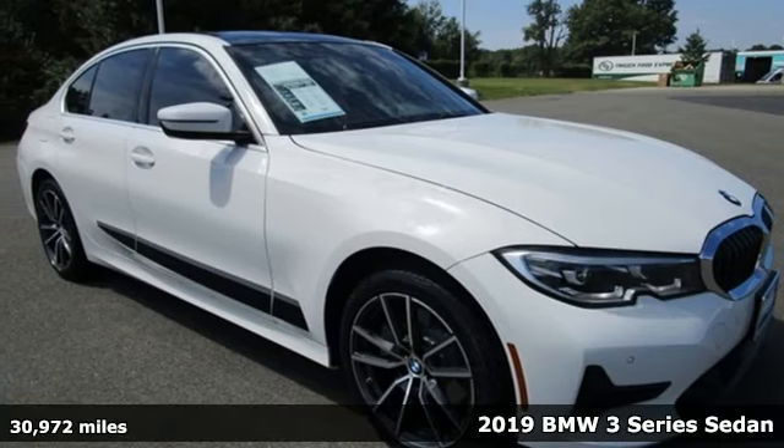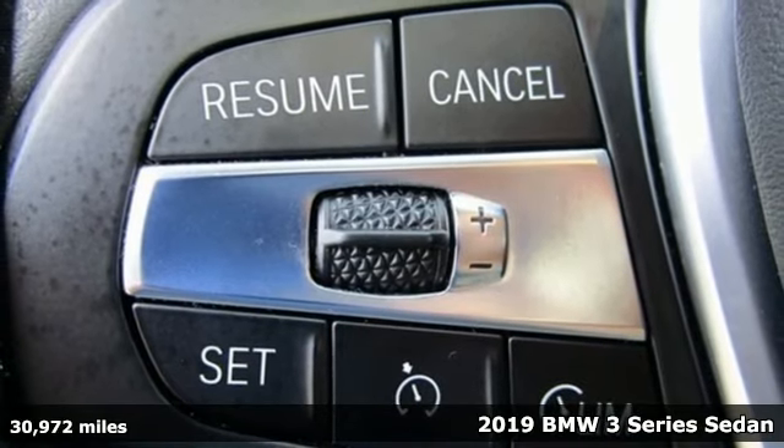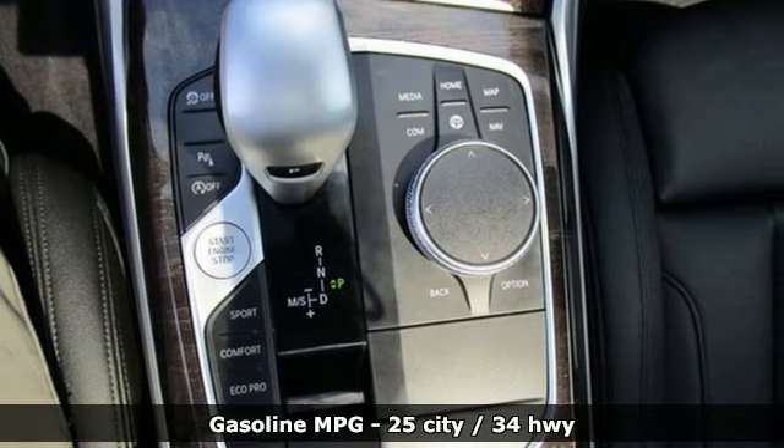It's a 2019 BMW 3 Series. Epitomizing high performance, legendary design, and luxury, the iconic 3 Series serves as the benchmark of the segment it invented.